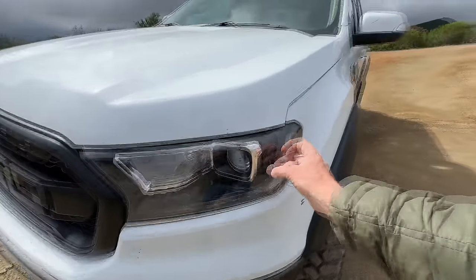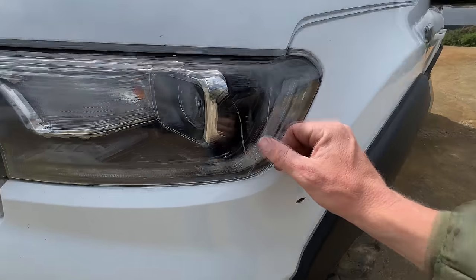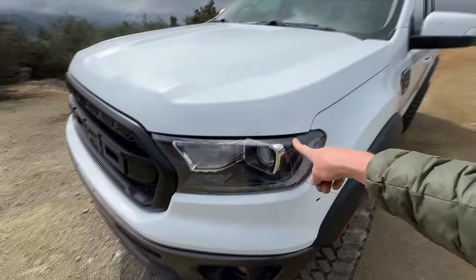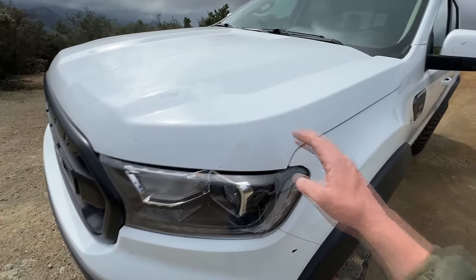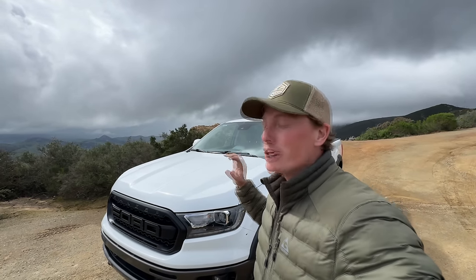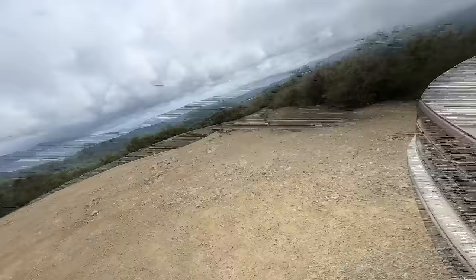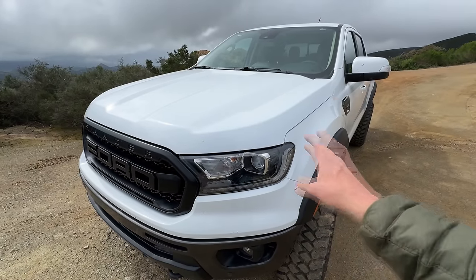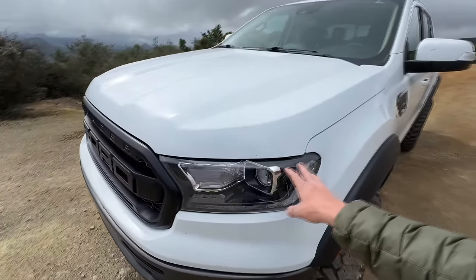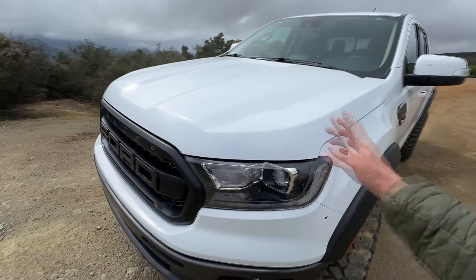I still haven't fixed the headlight — it works perfectly fine, but obviously something hit it before I bought it and cracked it. I bought another headlight on eBay for $150 that has a clear lens but broken tabs. My thought was to bake it in the oven, open it up, and transfer the lens — something I've done on my Tacoma — but I could not get that lens off. I might use that other headlight completely and try to fix the tabs. The Lariat trucks come with LED projector headlights that are really, really good from the factory, so I'm not totally sure what I'll do yet.